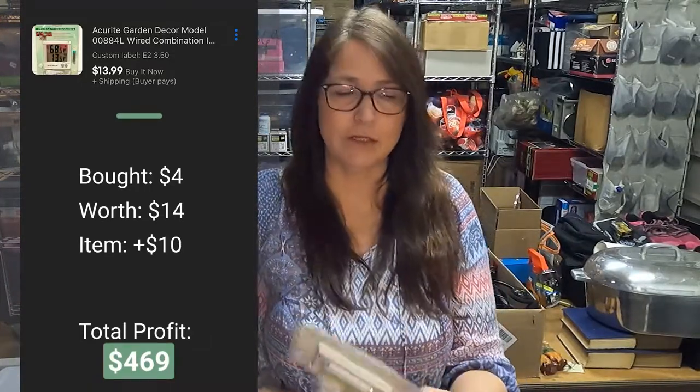Next I have this digital thermometer — again new in package, which I absolutely love. I paid $3.54 and I'm selling it for $14.